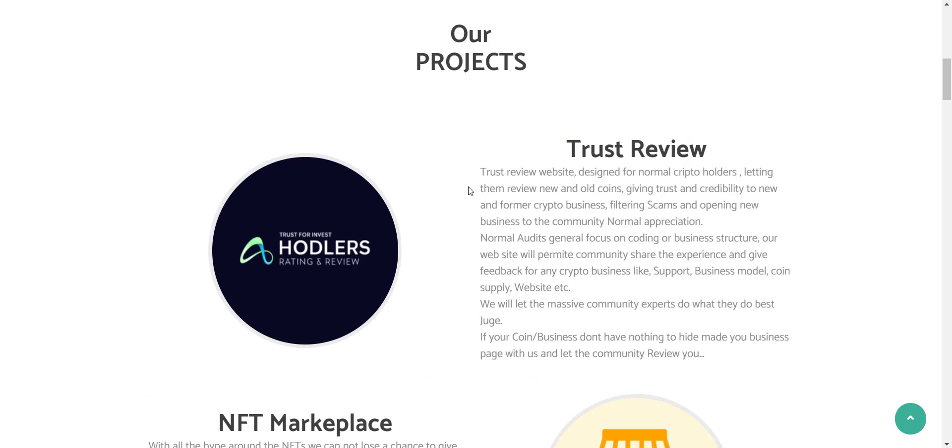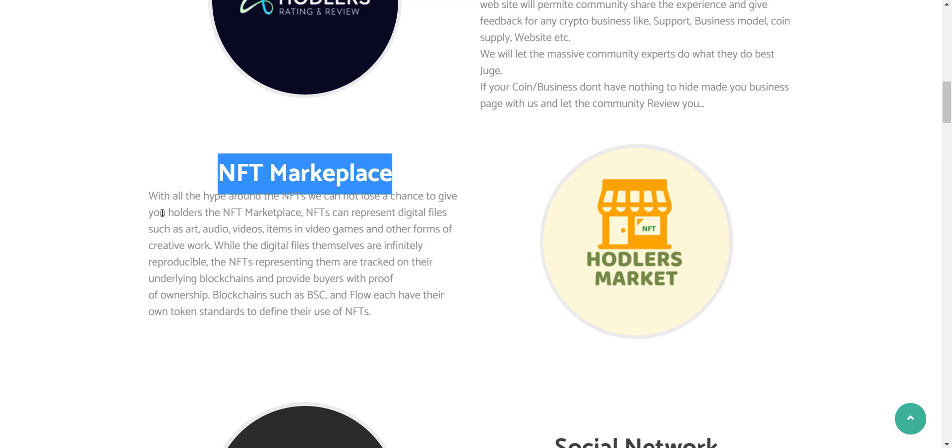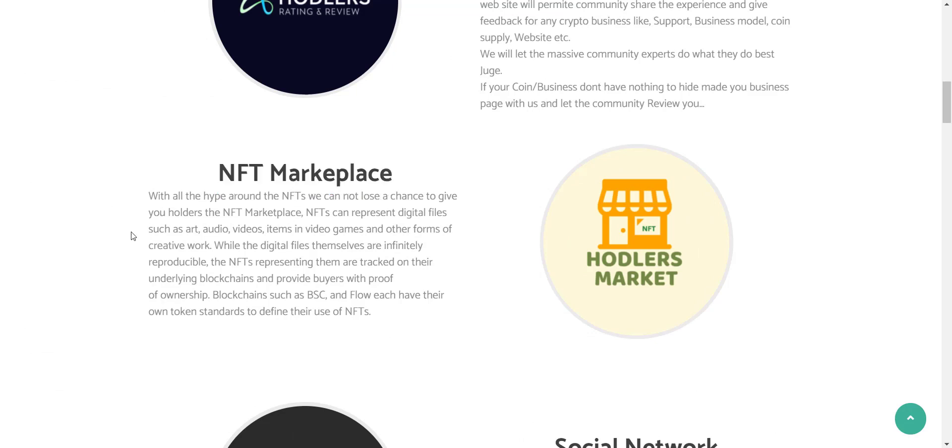Now let's check the projects of Hodlers. First is Trust Review. Hodlers Network has created a Trust Review project for regular crypto holders. The objective is to provide crypto holders a platform to review new and old coins. It will foster trust and credibility for prospective new and former crypto businesses, and will play a vital role in filtering scams and averting fraud or deceit.